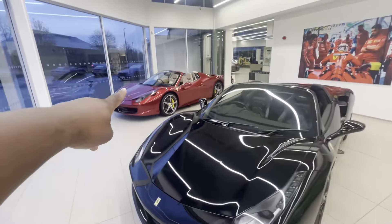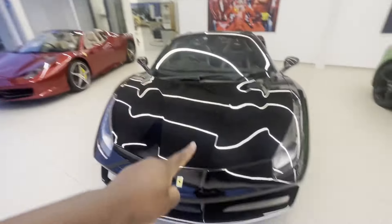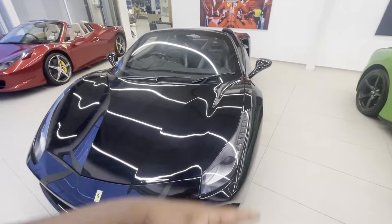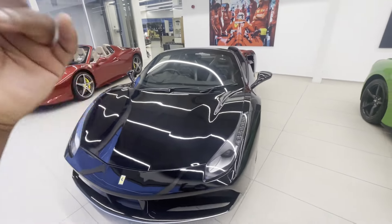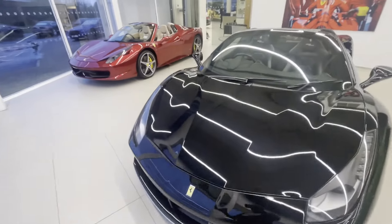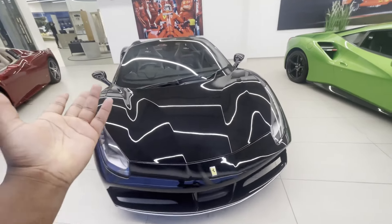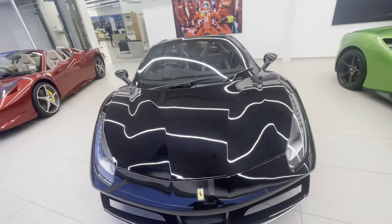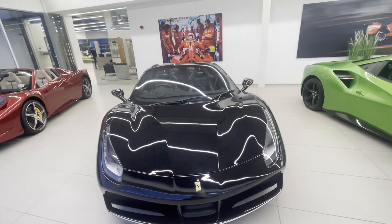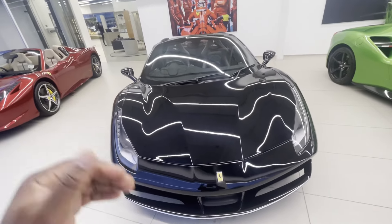On the left side you've got the 458, which is the predecessor to this one. This is more modern — it's got a 3.9-liter V8 engine with a turbo. This was the second car that Ferrari put a turbo in, the first being the California T. This makes about 688 horsepower, and it's more of a GT slash supercar — not a full-on supercar, but it does offer that luxury.